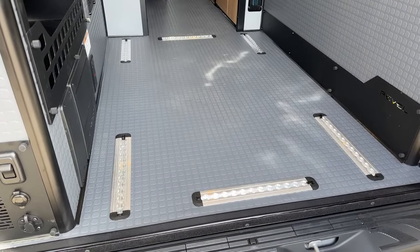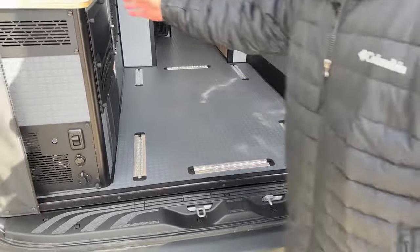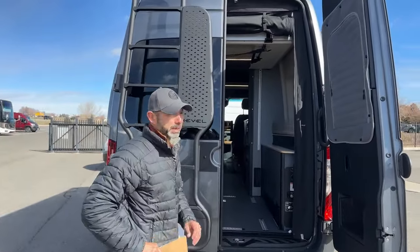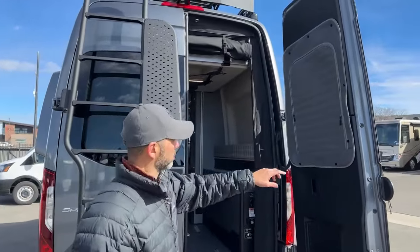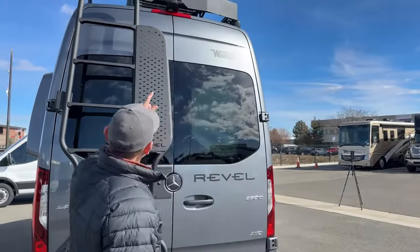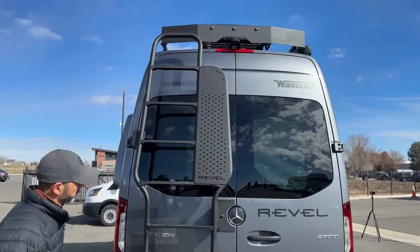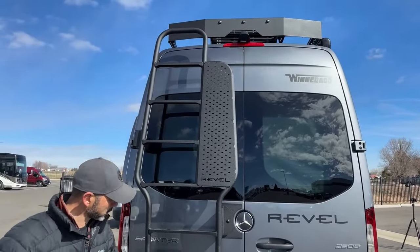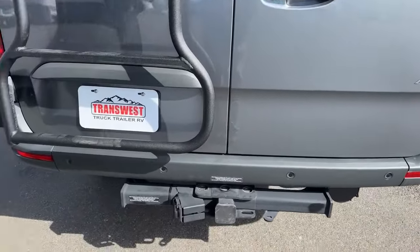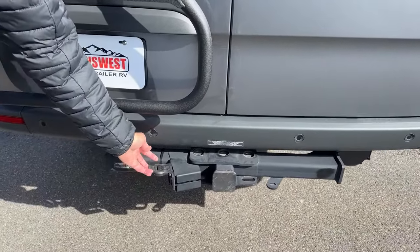We've got six L-track tie-downs down here — really nice feature. We have the insulation kit on this for the windows, so it's going to have one of these on all of the windows inside. Up top you can see the backup camera. We're going to have a 5,000-pound towing capacity hitch back here, a receiver, and a seven-pin connector.